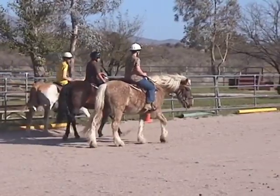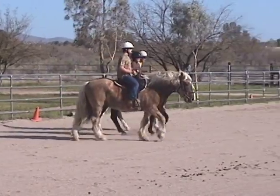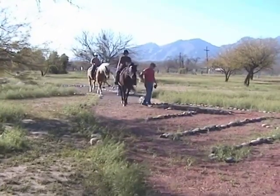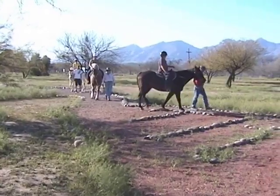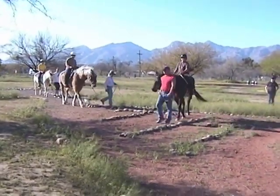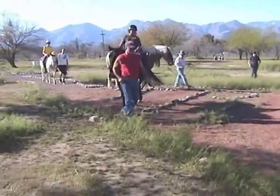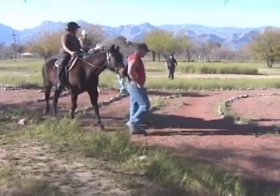Each of these young men has a different disability, or his body is recovering from a bad accident. As they guide their horses along the path, it gives the young men a sense of independence that they do not experience in their day-to-day life. Riders learn to pace themselves as they journey towards their destinations, allowing space for others along the way.